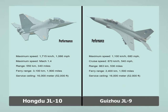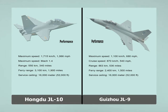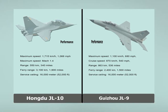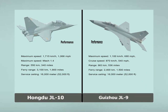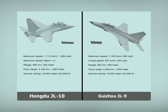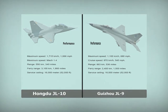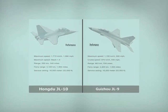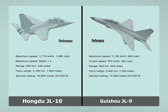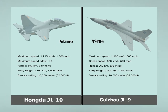Hongdu JL-10. Performance. Maximum speed: 1,715 km/h, 1,066 mph, Mach 1.4. Range: 550 km, 340 miles. Ferry range: 3,100 km, 1,900 miles. Service ceiling: 16,000 m, 52,000 ft.